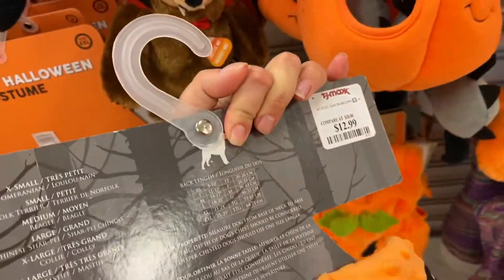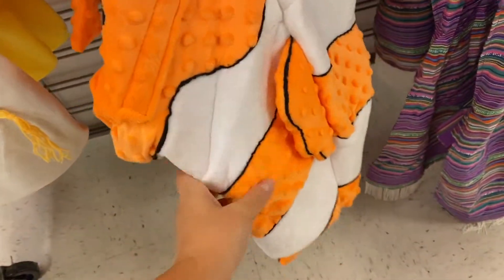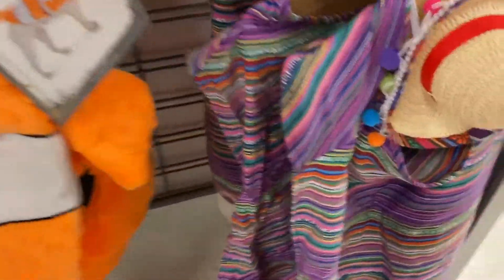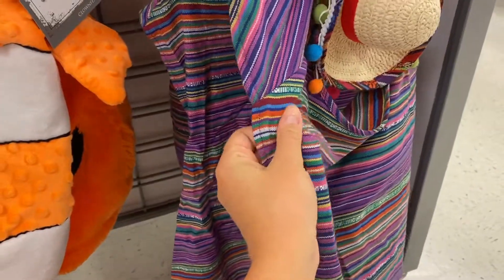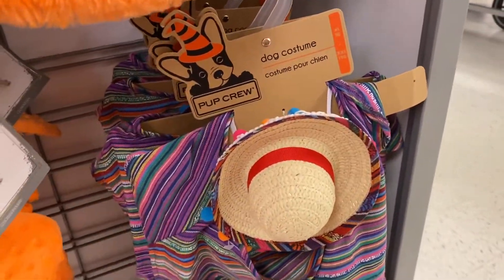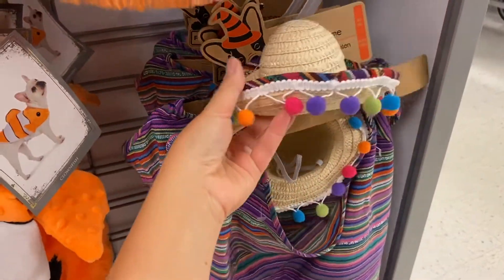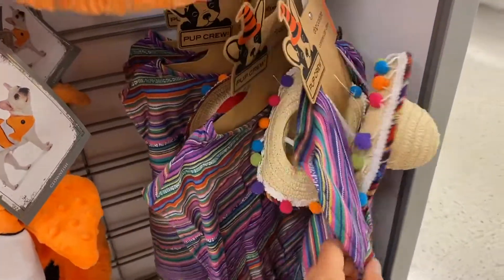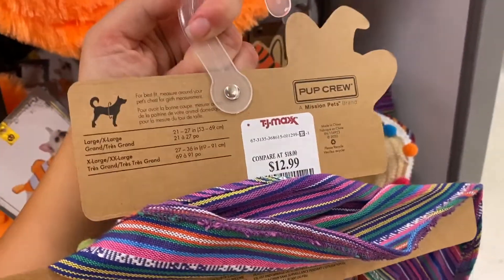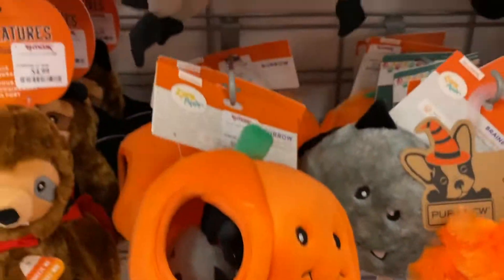They even have a Nemo costume, which is very cute — this one is $12.99. I like the material; I love Nemo, but I guess this is more for a boy dog. I love the material on these costumes: it's not hot, and it also comes with a head accessory. Not sure if our dogs Phoenix and Arizona would keep that on their heads, but if your dog can tolerate a headpiece, this costume is awesome. This costume is $12.99 as well.